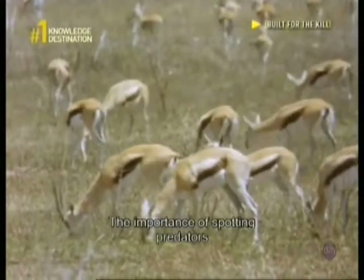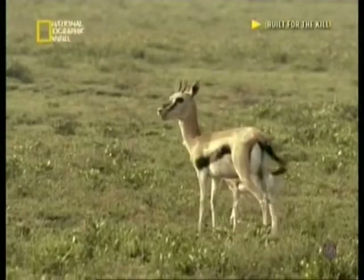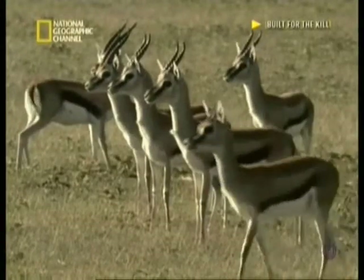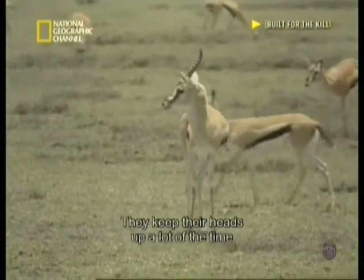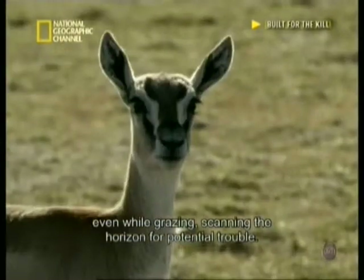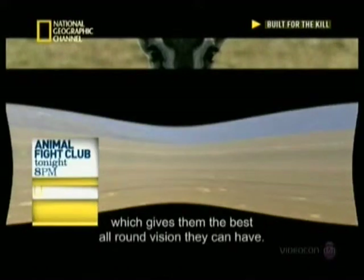The importance of spotting predators means that grassland animals like gazelles rely heavily on communication along the herd. Their tails wag constantly to signal that all is well. They keep their heads up a lot of the time, even while grazing, scanning for potential trouble. Unlike the cheetah, their eyes are on the sides of their heads, which gives them the best all-round vision possible.